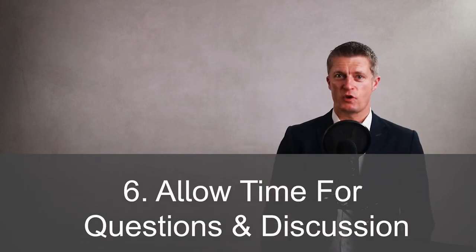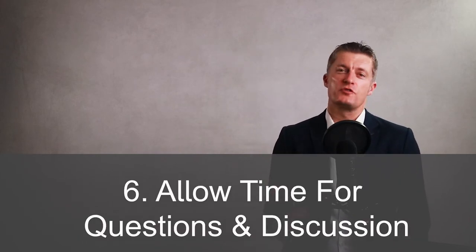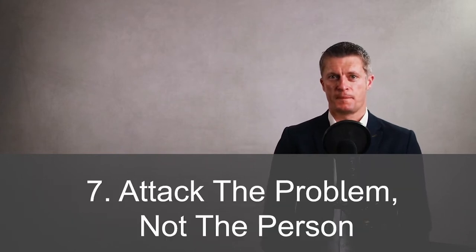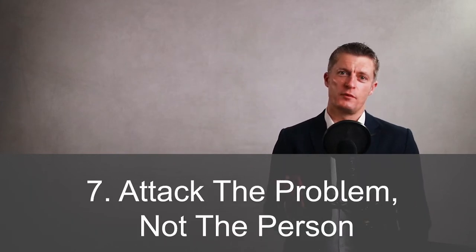Sixth, allow time for questions and discussion — try to avoid a meeting of presentations or information sharing only. And seventh, attack the problem, not the person. Obviously choose rules that make sense, are practical, and are agreed by the team.